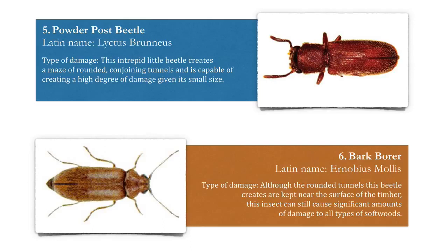Number five, the powder post beetle. It is an intrepid little beetle that creates a maze of rounded, conjoining tunnels and is capable of creating a high degree of damage even given its small size.